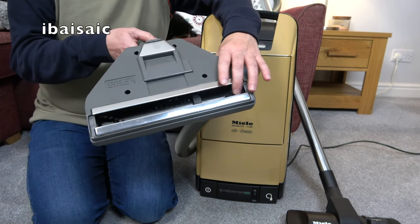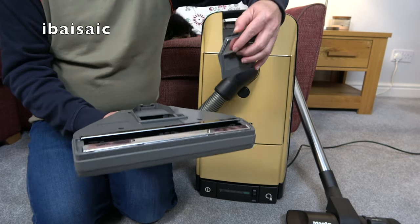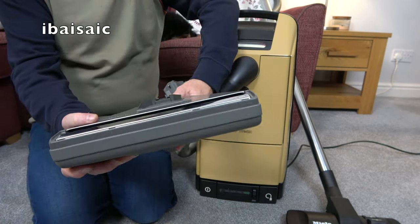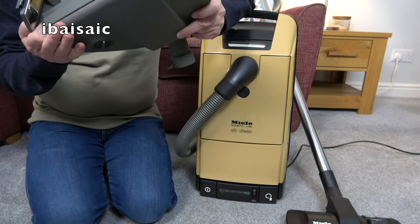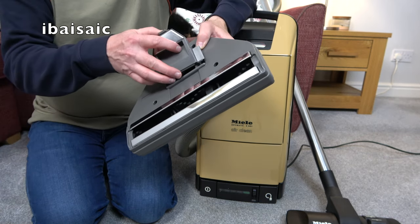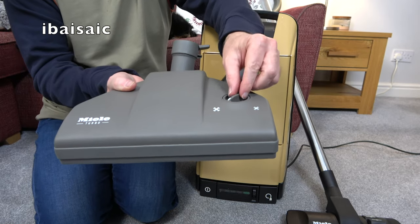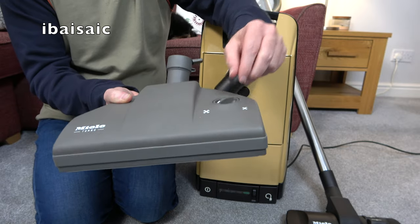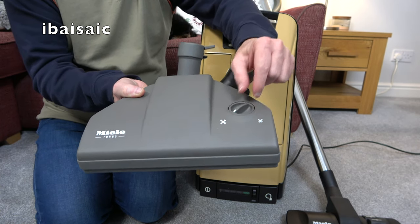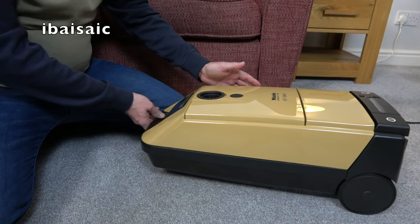I'm going to see if this turbo head is better on the carpet than the supplied nozzle. I think it's a Wesselwerk design - we've got the exposed fan blades that drive the brush roll. It's got '88' on it, so it may be as late as 1988 - possibly the vacuum itself might not be as late as '88. I'm not sure if I can date this Miele precisely. It does have an adjustable dial. I'll have to try both settings out on my plush pile carpet at home and adjust to whichever works best.